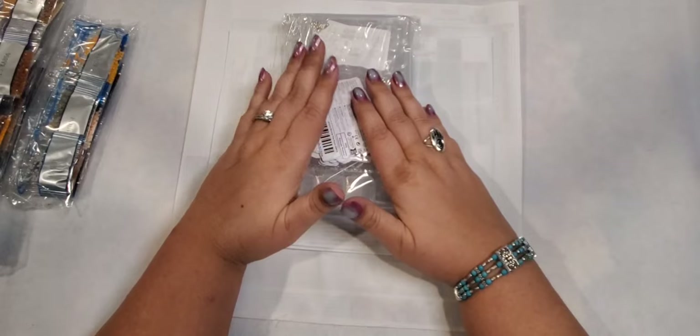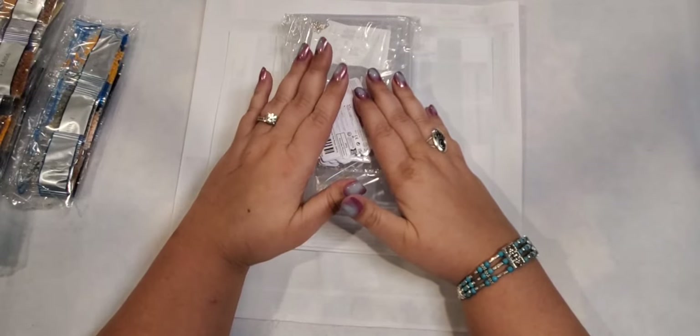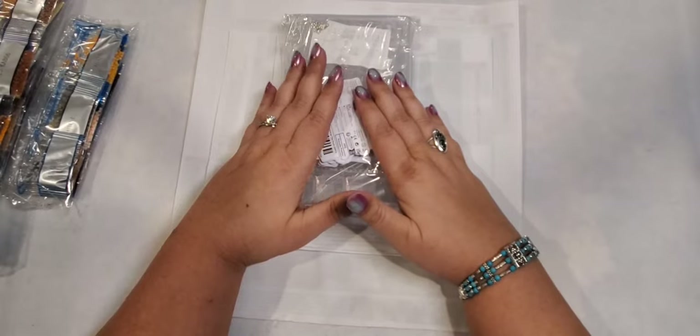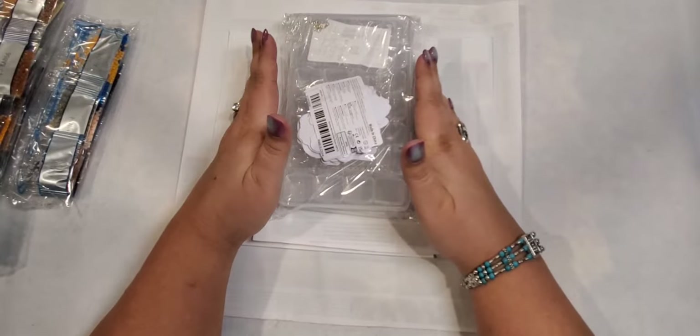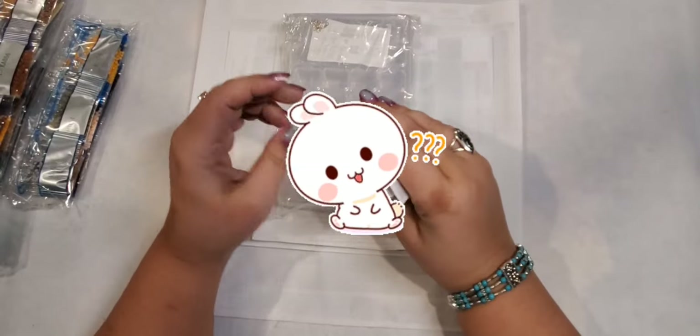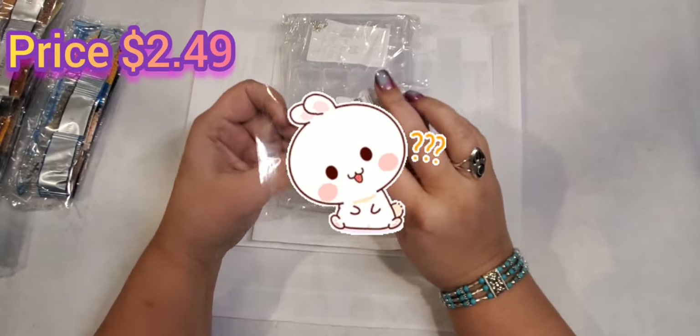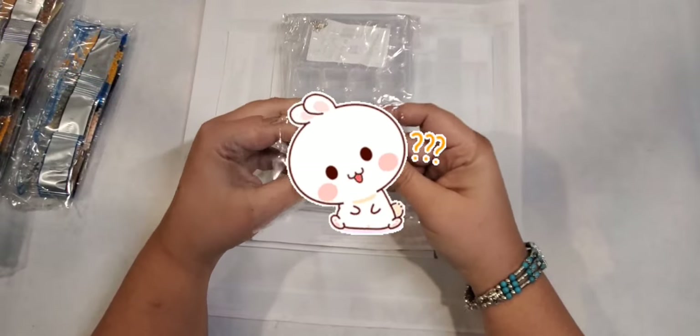Like I said, this is a sponsored haul, so all these items I did receive for free. I didn't use any of my own money for this. I'll show you what I got. The first item, if you were to purchase it, is $2.49. Hmm, what could these be?